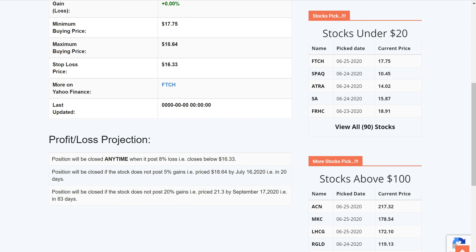Let's look at the profit and loss projection table quickly before we close. It needs to post at least a 5% gain by July 16th, and at least a 20% gain by September 17th. Hopefully it has the firepower to do it. Anytime it hits the stop loss at 16.33, just get out and move on to the next play.